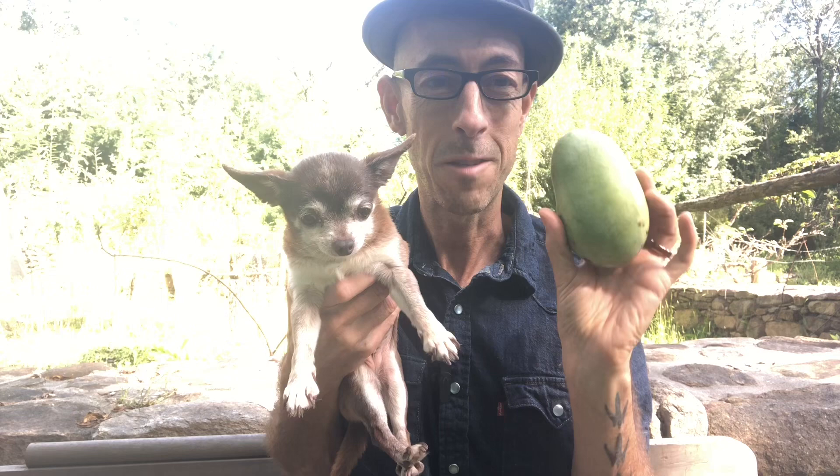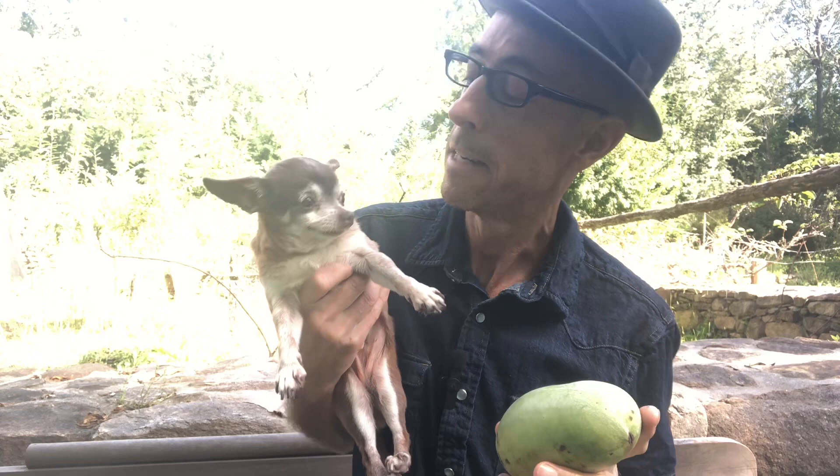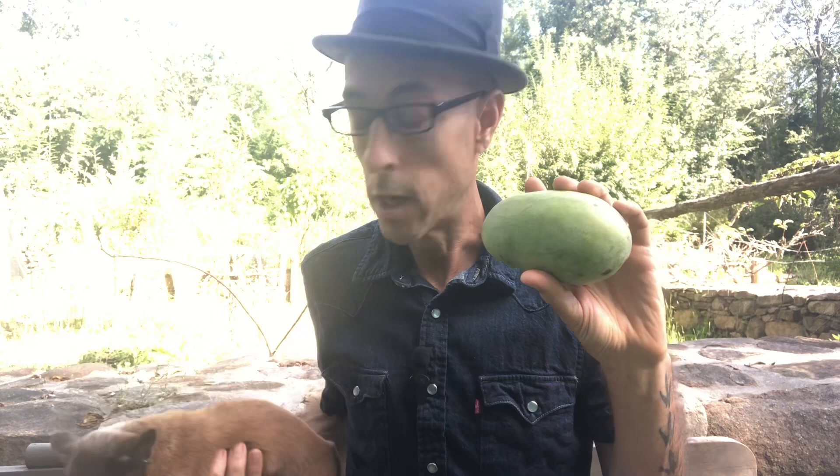Hey everybody, I want to share this critter and this one. This is a Shenandoah pawpaw — a select variety of pawpaw. This is Lily. I'm not sure she's canine. I don't know what you'd say, but she's a sweetheart. Good size comparison though: this Shenandoah is about a pound and Lily, what are you — three pounds? So pawpaws can get really big. Put you down, little baby.